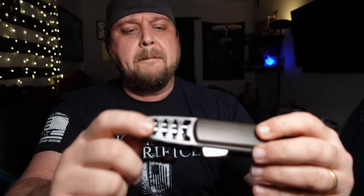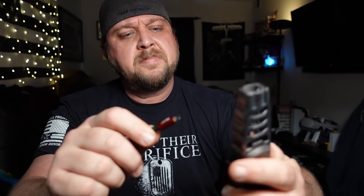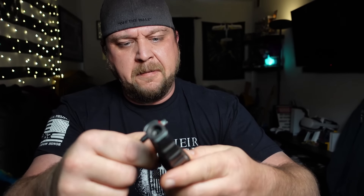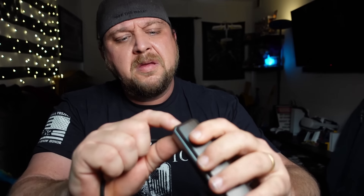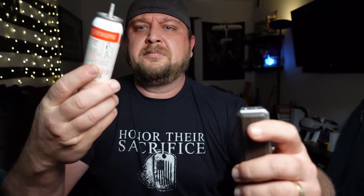Anyway, one last thing to do is plug this guy in. Two hours later, I guess we'll charge her up and take a look. So I just gotta find where the USB port is... That's the lock, that's the flame adjuster... It doesn't go in there. Are you sure? Yeah. Son of a...